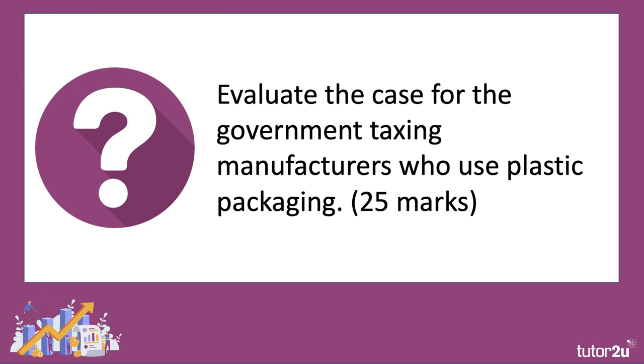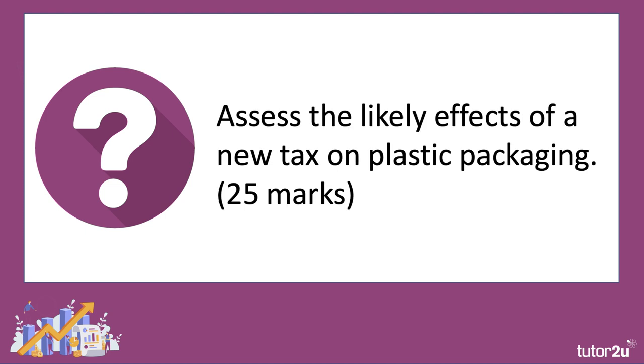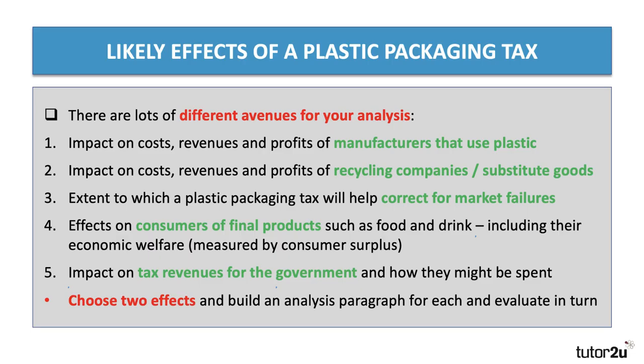There are loads of 25-mark questions you could set. Here's one: evaluate the case for the government taxing manufacturers who use plastic packaging. In a similar vein, to what extent is a tax on plastic packaging the best intervention to correct for market failures? And: assess the likely effects of a new tax on plastic packaging. There are three titles — I'm going to pick the third one and just work through an essay plan with you. It's not a perfect answer but hopefully a good one.